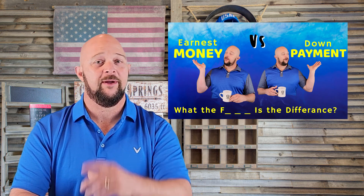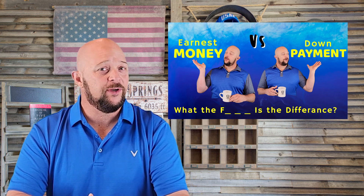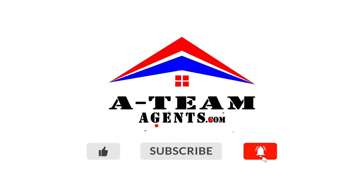If you like this video, you'll probably like the one I did on earnest money versus down payment — I'll leave a link in the description below. If you want to see something every single Monday, go ahead and subscribe. If you know someone that's looking to buy and you think they'd benefit, go ahead and share it with them. We'll see you next week.